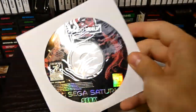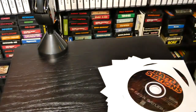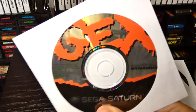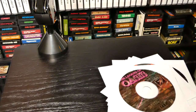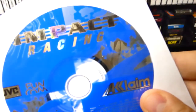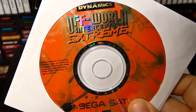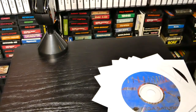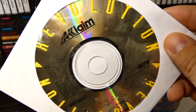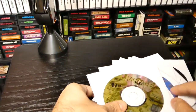We have a Jurassic Park game right here — this one gets a little cracked right there but still works — so this is Battle Stations. We have Mass Destruction for Sega Saturn, Gex, The Legend of Oasis, Career Crisis, Impact Racing which I love, Off World Interceptor Extreme, Star Fighter, Revolution X — that Aerosmith game, actually pretty cool on the Saturn — and of course Rampage World Tour. Those are my loose games.